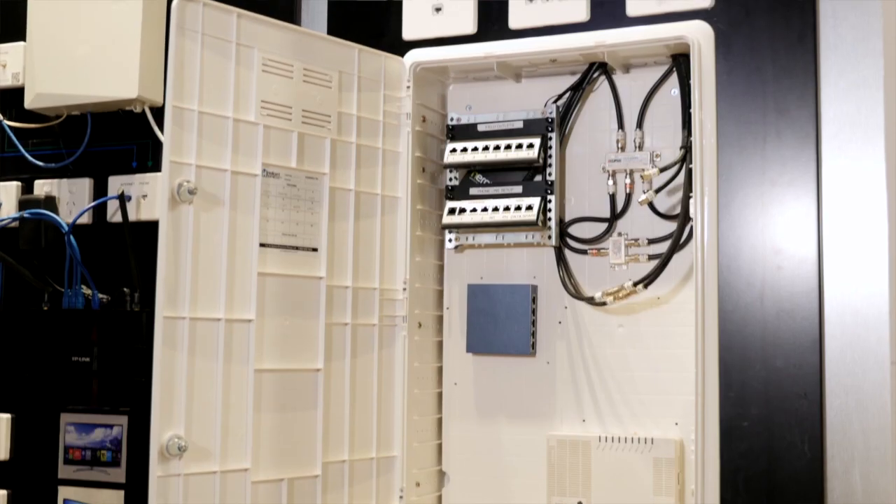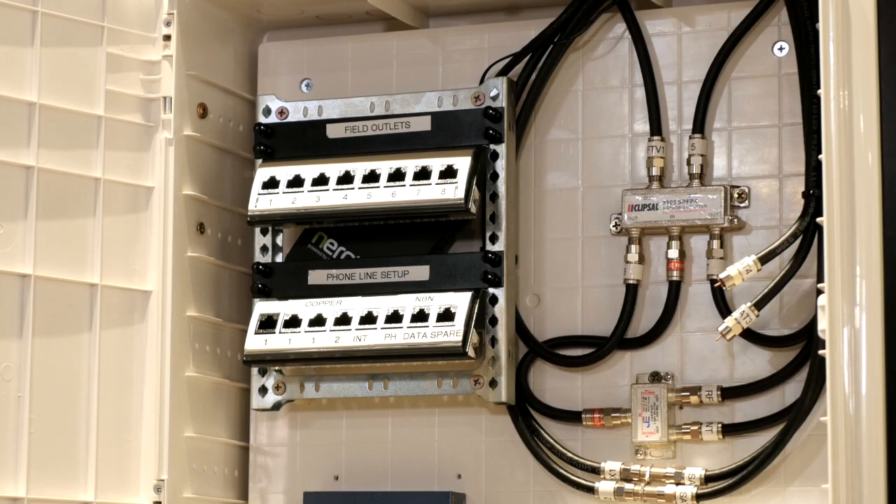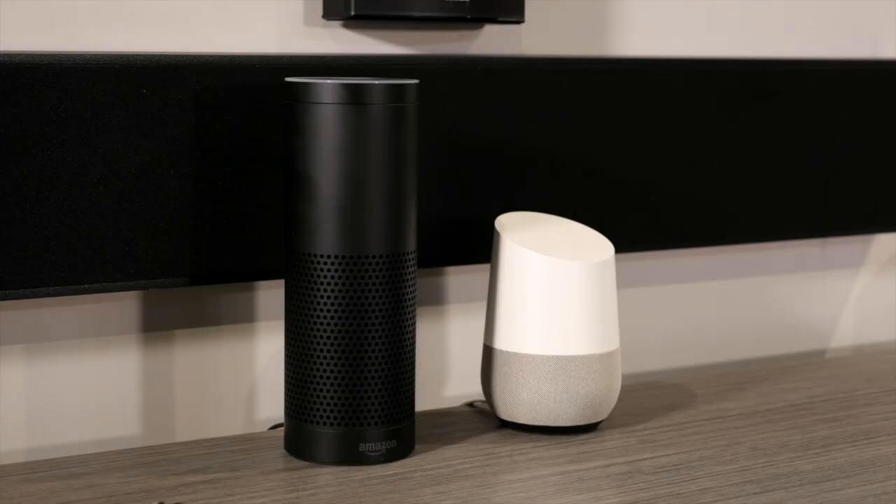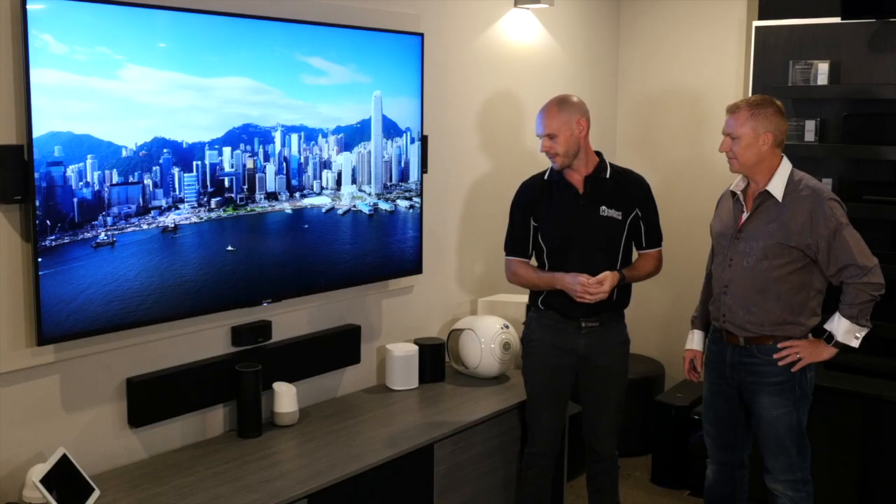What we put in homes as standard with our fibre cabling and control links enables Tim to do a better job with our clients to build on to their home in the future with technology. And we're straight into it. Voice control is where all this technology is heading. Hey Google, turn on CCTV.